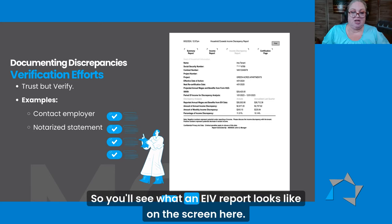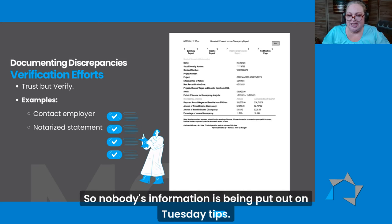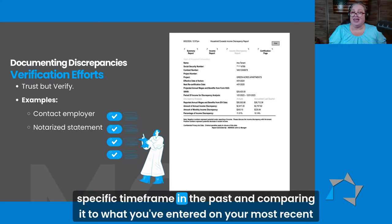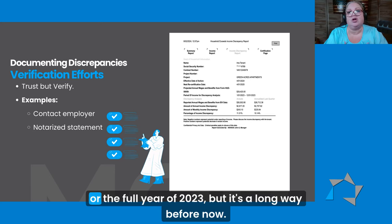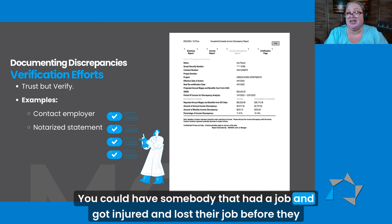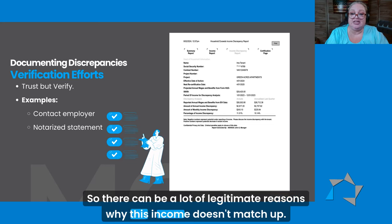There's a little confusion on how exactly these things should be documented. You'll see what an EIV report looks like on the screen here — that's completely mocked up, so nobody's information is being put out on Tuesday Tips. When you look at these, the important thing to remember is that HUD is looking at a specific time frame in the past and comparing it to what you've entered on your most recent 50059. The period of income shown is 2022 to 2023 or the full year of 2023 — that's a long way before now, so a lot of things could legitimately have happened. You could have somebody that had a job and got injured and lost their job, somebody who retired, or someone who was laid off. So there can be a lot of legitimate reasons why this income doesn't match up.